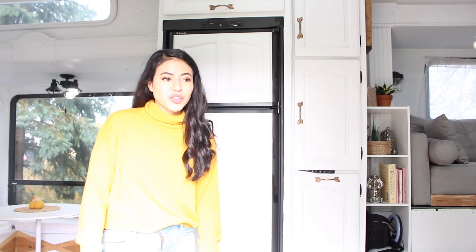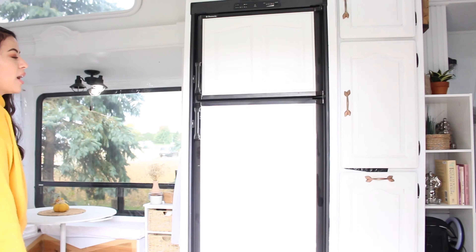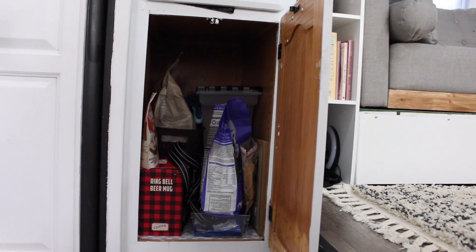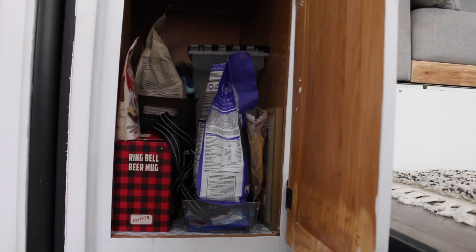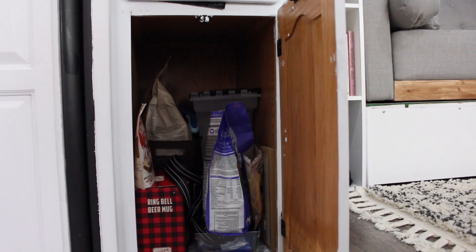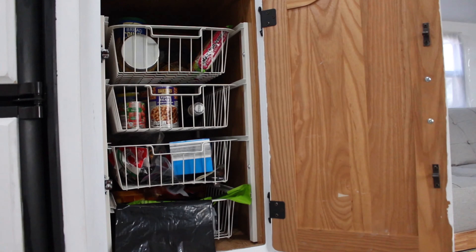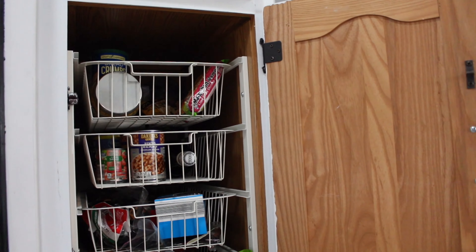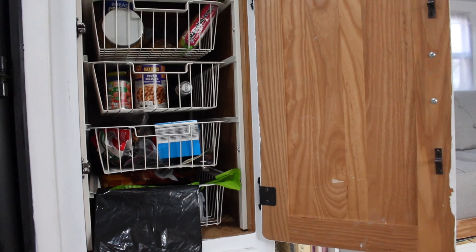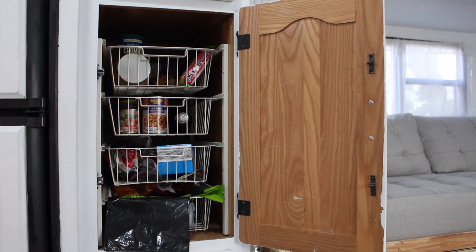This right here is our main entrance. Right when you walk in, you will be able to see our fridge and our pantry. On the first part of our pantry, the lower part, we have all of Chapito's things — his toys, leashes, food, everything that he needs. The next one up we use for pastas, beans, and we have some wine in there. We use the lower compartment for garbage bags and then we have some dry goods as well.